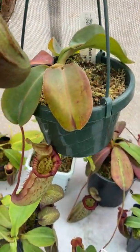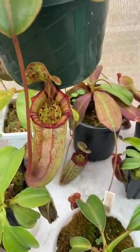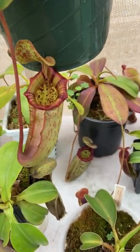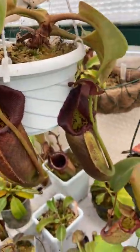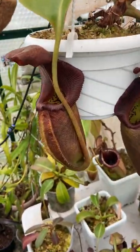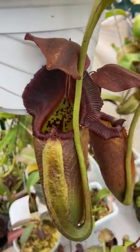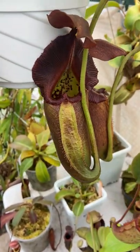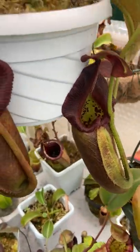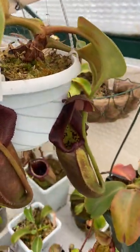Here's Rajah cross Lowii Burbidgeae. That new pitcher just opened — I think I did a spotlight on this. Rajah Cantleyi, still holding on to its winter pitchers. Newest pitcher right here is nice and dark now. It took a while for this one to color up for some reason, and unfortunately got some leaf damage, but hopefully the next leaf is back to health.